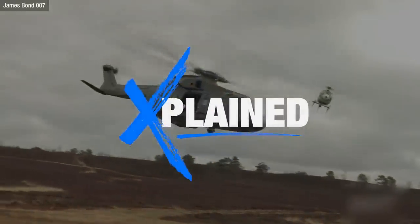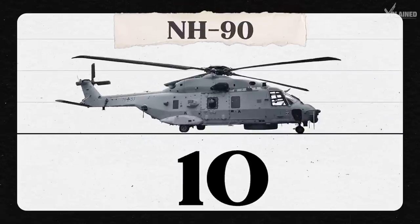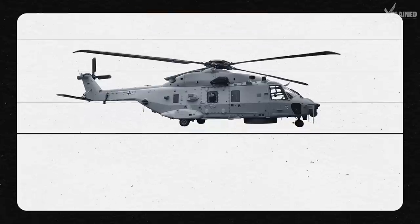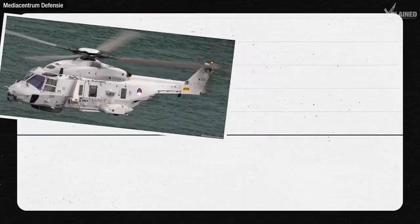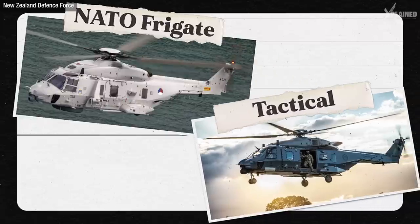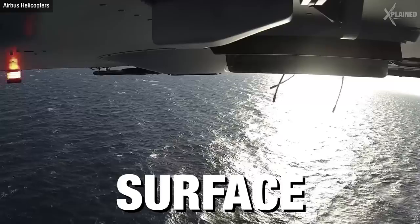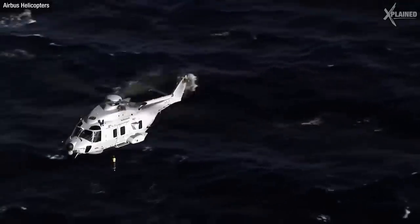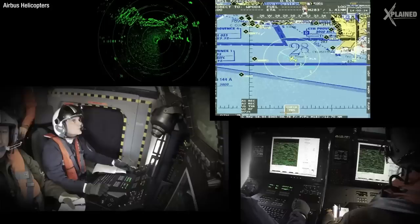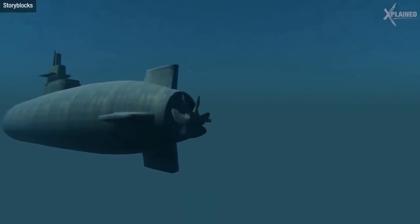Welcome to Explained. Let's start with the smallest helicopter at number 10, the NH-90. This helicopter is an absolute beast and it comes in two variants: the specially designed NATO Frigate Helicopter and the Tactical Transport Helicopter. The NATO Frigate version can defend itself against ships with its anti-surface warfare systems. But what's even cooler is its anti-submarine warfare systems — when a device is lowered into open water, it can detect quiet enemy submarines hiding under the surface.